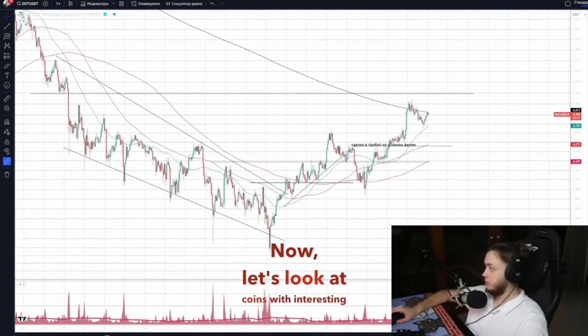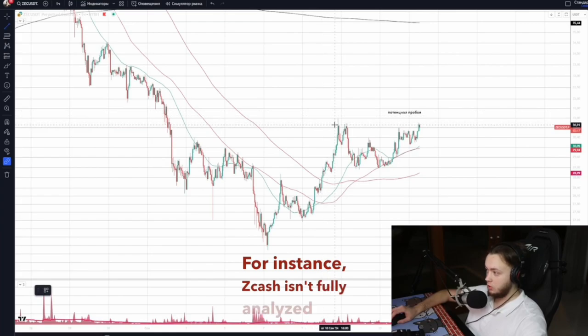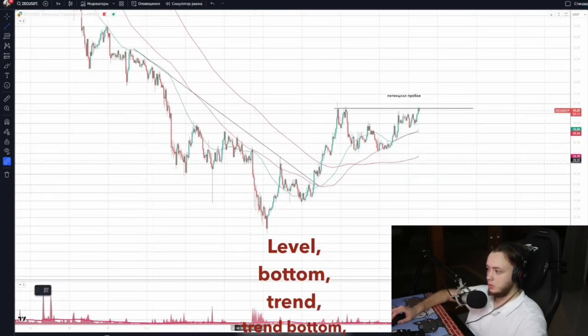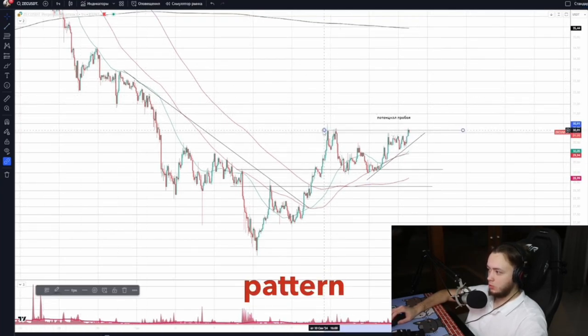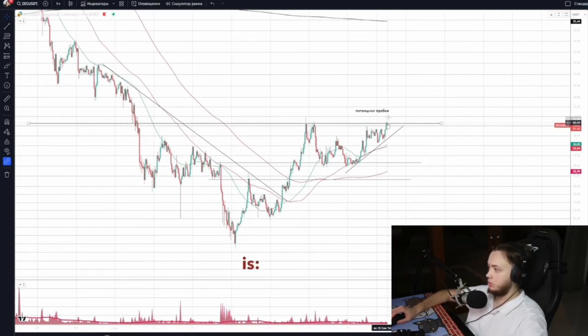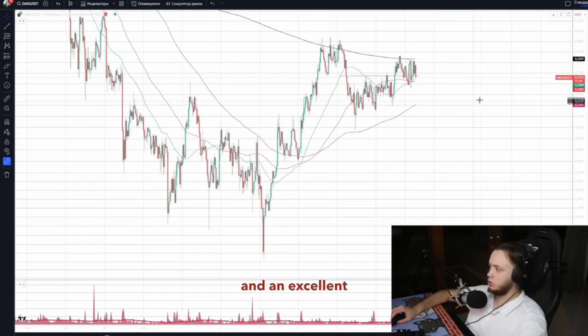Now let's look at coins with interesting patterns. Zcash — let me show you: level, bottom, trend, trend bottom, trend change, breakouts, step-by-step moves. Plus there's an ascending triangle. Everything looks good. The bottom pattern could extend; some might see a head and shoulders. The question is buy or not buy — here's the breakout potential. Zcash has great potential and an excellent pattern.